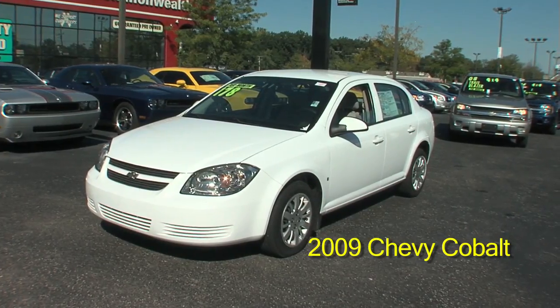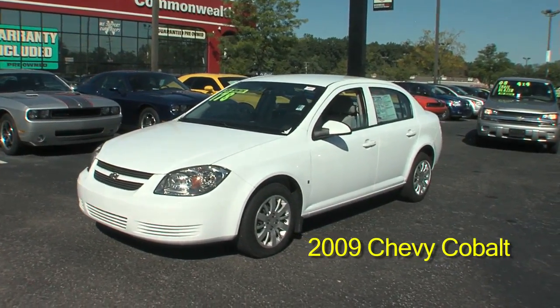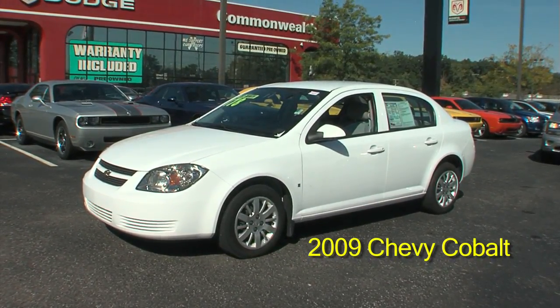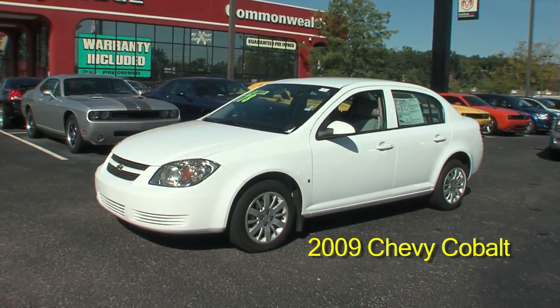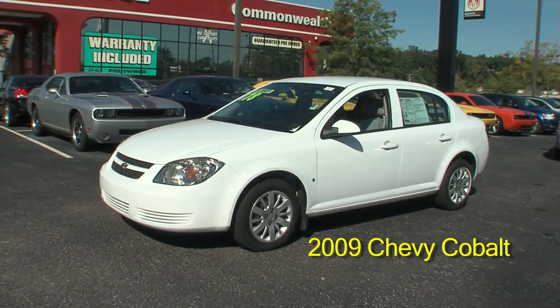You can visit this car at Commonwealth Dodge, 6408 Preston Highway. You can also call us at area code 502-964-6471.